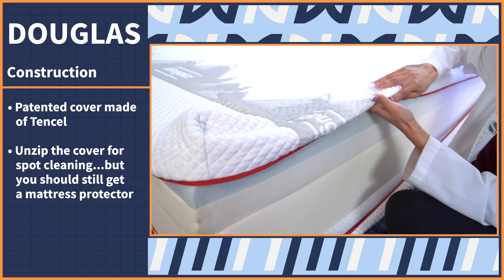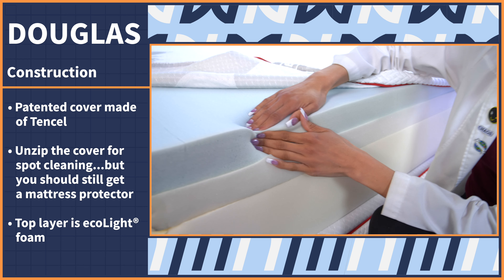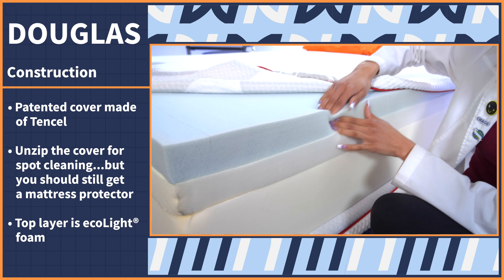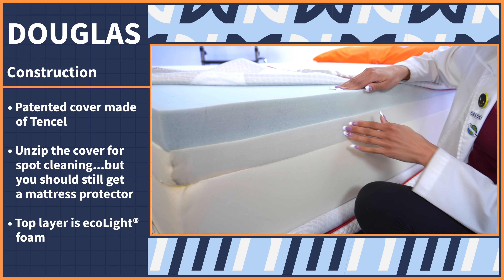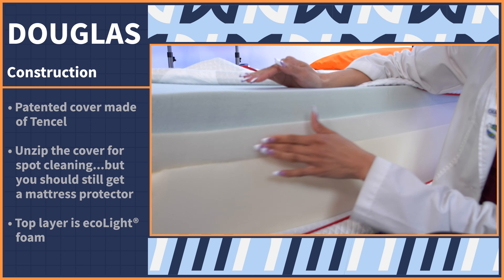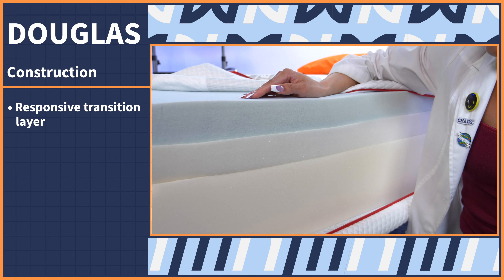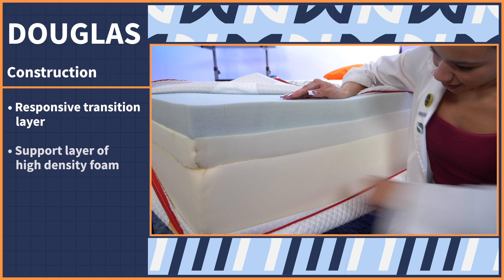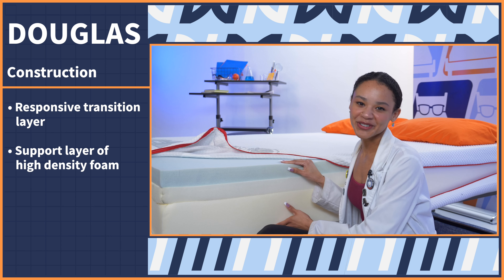Moving on to the comfort layers: the top one is goodmorning.com's bread and butter, something called eco light foam. It's a high-density foam infused with gel, so it's supposed to add a cooling sensation — that's why this bed has more of an elevated feel instead of a sink-in-the-bed feel. Next is the transition layer; it's responsive, which keeps you from feeling stuck, and it provides pressure relief. Finally, we have the support layer, high-density foam that's supposed to contribute to motion isolation and durability.